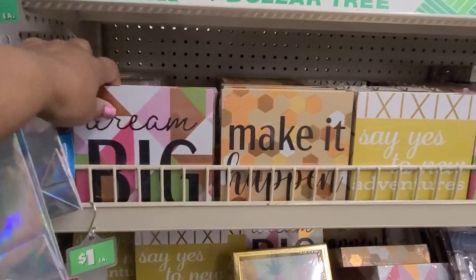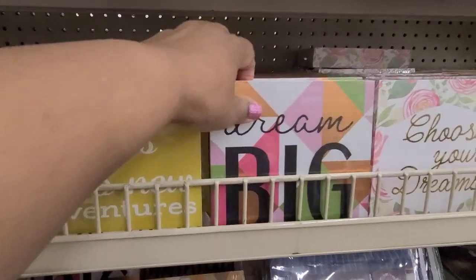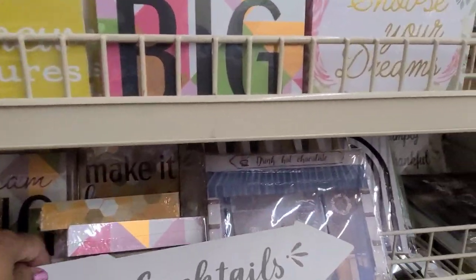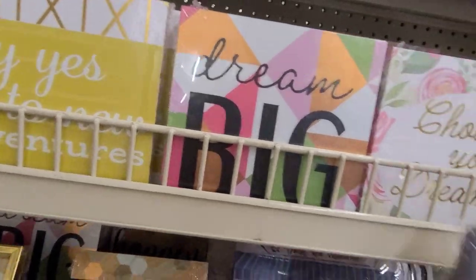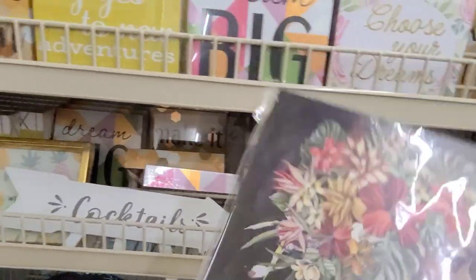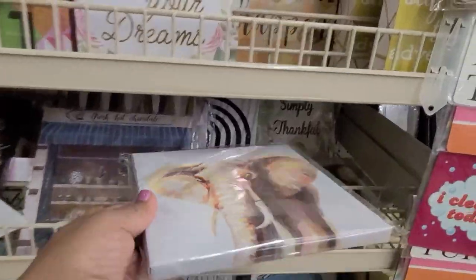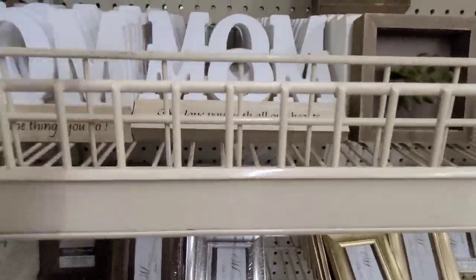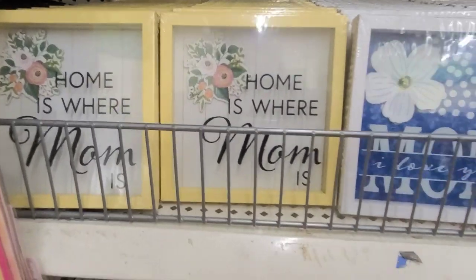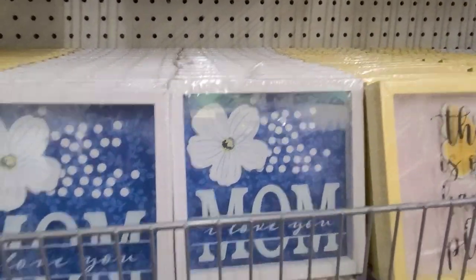And we got all these signs here — say 'Dream Big,' 'Make It Happen,' 'Say Yes to New Adventure,' 'Dream Big' again, 'Choose Your Dreams.' Then you got these signs — they came back. Then they have a couple of canvases over here. They got her — she's really, really gorgeous, I got her. 'Simply Thankful,' 'Thankful and Grateful and Blessed.' And then they got the elephant here — I dropped it by accident. And then this one that says 'Make It Happen.' Then they have all the mom stuff here — 'We Love You With All Our Heart,' 'Home Is Where Mom Is,' 'Mom, I Love You, So This Is My Happy Place,' 'Start Each Day With a Grateful Heart.'